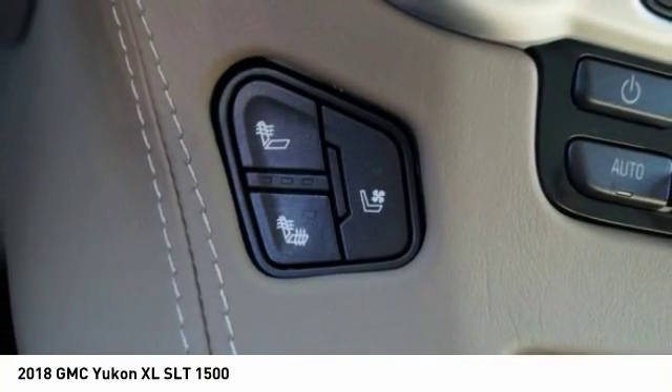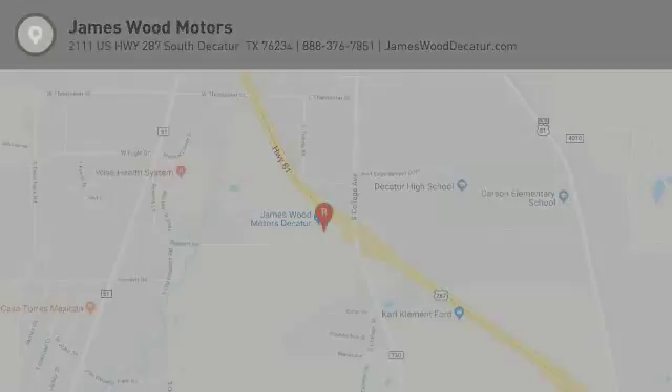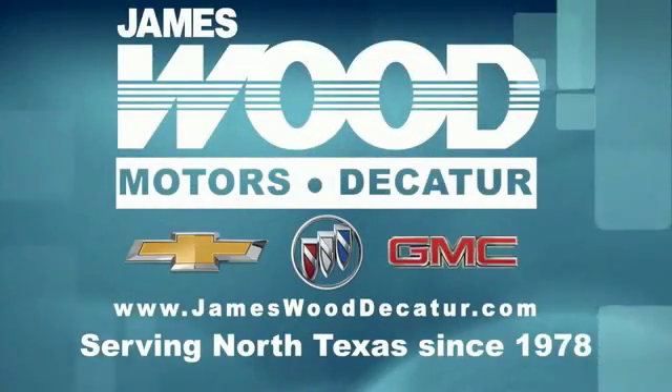Wouldn't you look great in this vehicle? Stop in today and see for yourself. We've been serving North Texas since 1978.